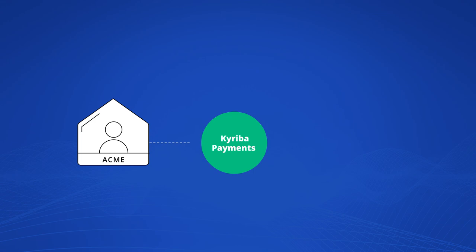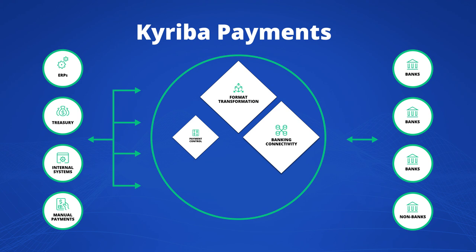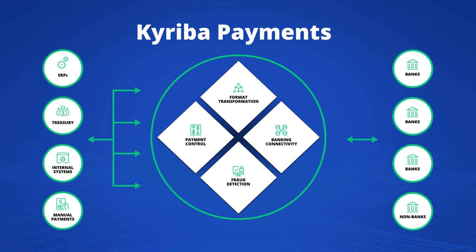But there's an easy solution: Kariba Payments. Kariba provides bank connectivity, format transformation, standardized workflow controls, and fraud detection for all payments — all from a single platform.